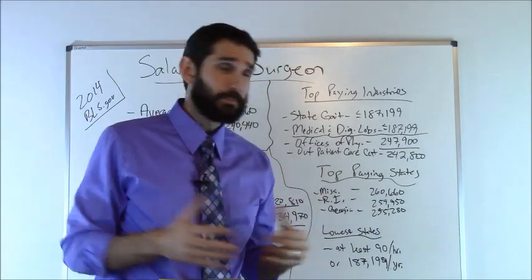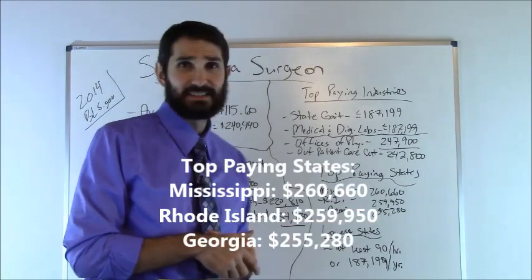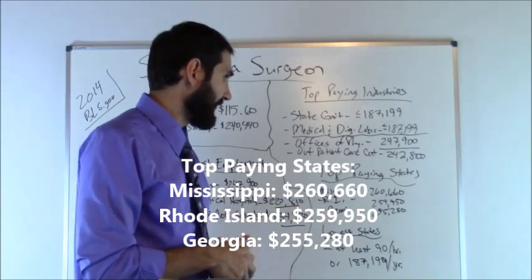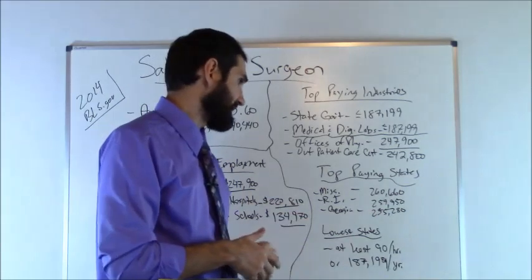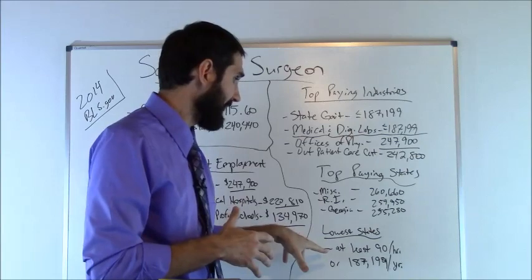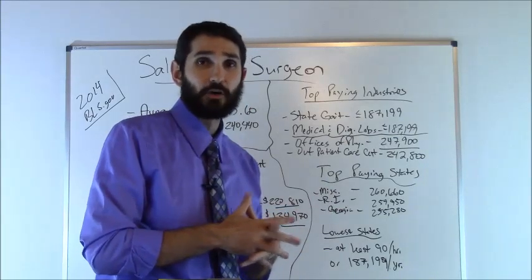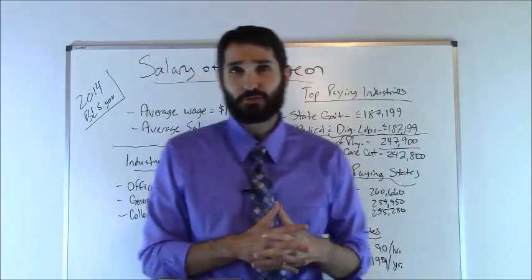Now which states paid the most money? Out of all the data listed, the top state was Mississippi at an average of $260,660. Rhode Island was number two at $259,950, and Georgia came in number three at $255,280. The lowest state just had a general footnote from the Bureau of Labor Statistics saying it was at least $187,199 as the minimum.